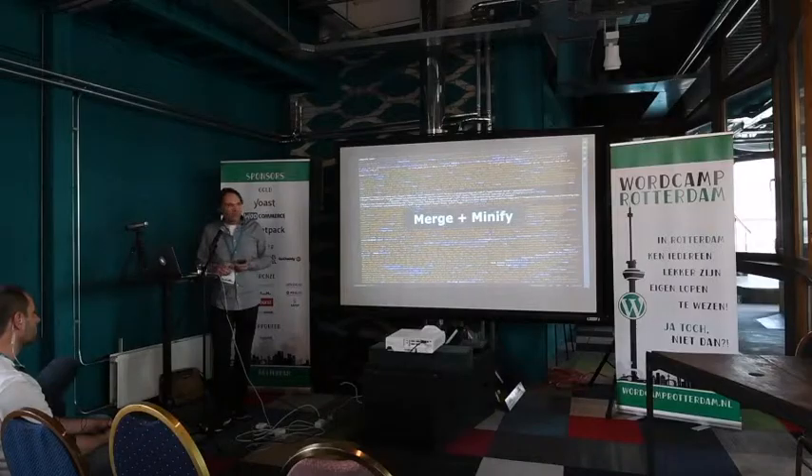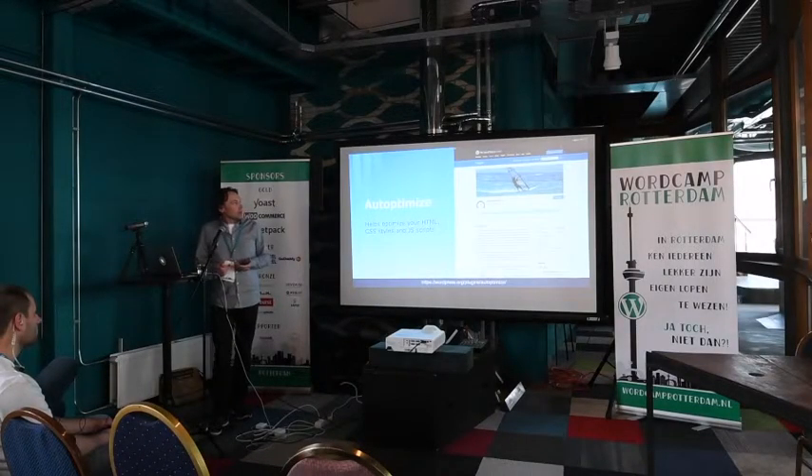After that, you want to minify and combine scripts. To make your site as fast as possible, I use an easy plugin called Autoptimize. It optimizes all your HTML, CSS, and JavaScript — basically one click of a button. This will make your website a lot smaller and faster.